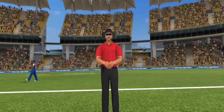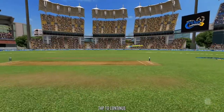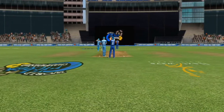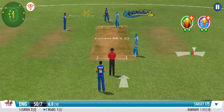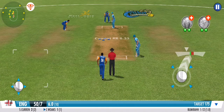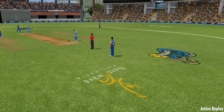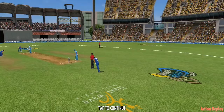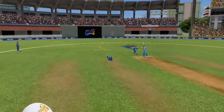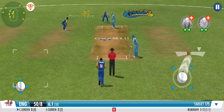A direct hit from the fielder — pinpoint aim and reflexes on show here. In comes the change of bowling — there's nothing medium about this medium pacer. That was one of the most acrobatic catches I've ever seen — what a piece of fielding. That was sloppy — wickets tumbling at the other end; hope he can survive the initial few deliveries.